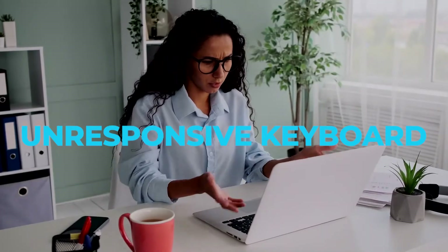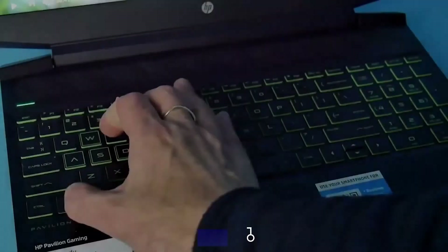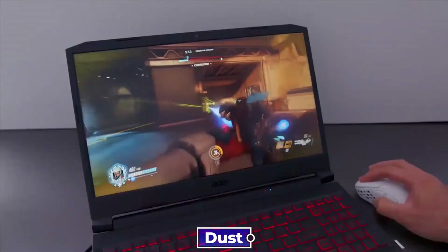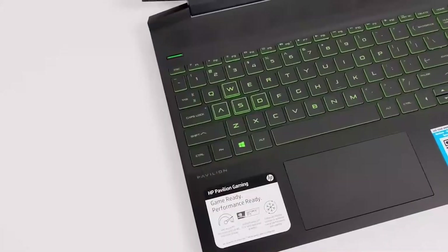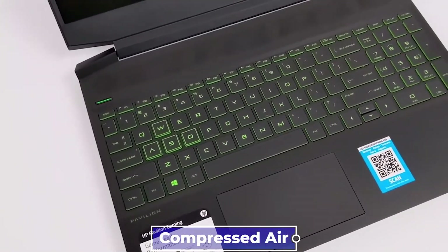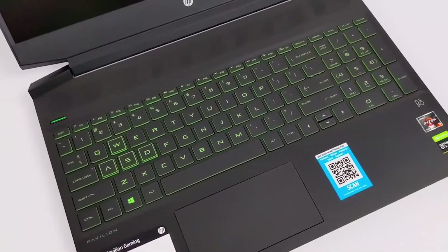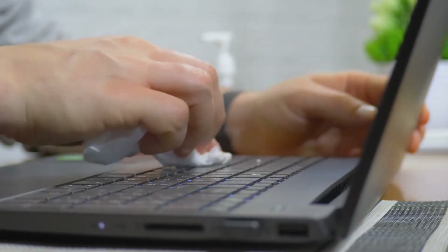Unresponsive keyboard. There are times when the keyboard won't register your input. The keyboard may stop working if dust and other particles get on the keys. To solve this, try setting your HP Pavilion Gaming Laptop on a level surface, then use compressed air to blow under the keyboard. However, this is just a minor solution — thorough cleaning of the keyboard may be required if the issue persists.